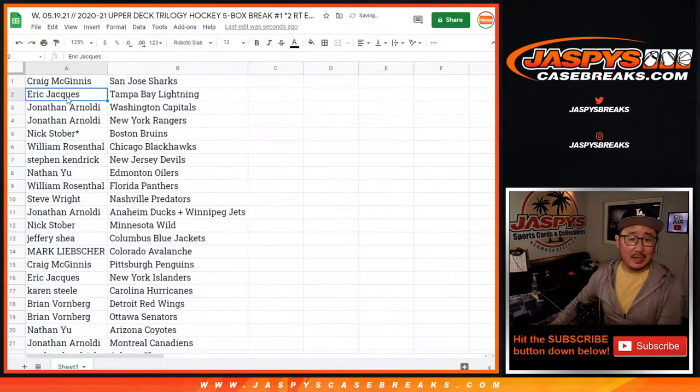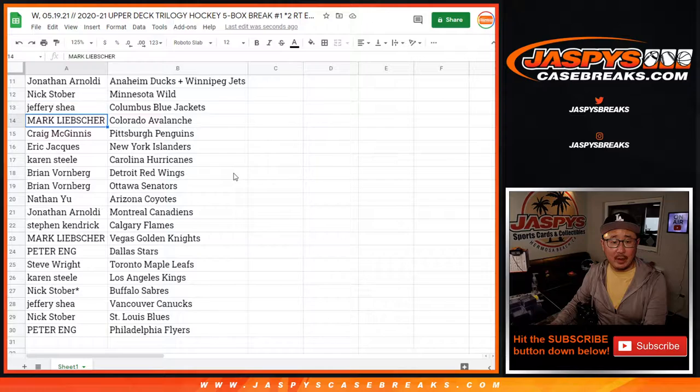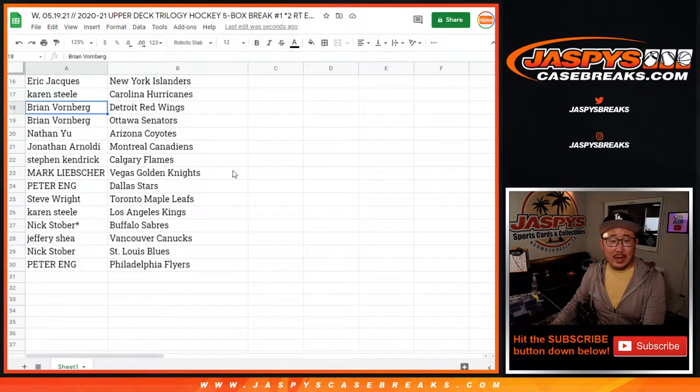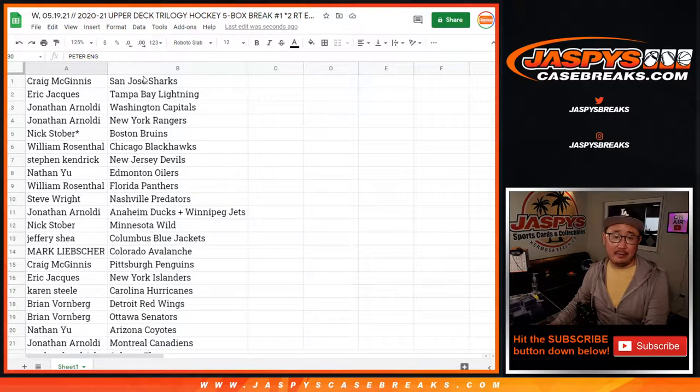Alright, Craig with the Sharks. Eric with the Tampa Bay Lightning. Jonathan with the Caps and the Rangers. Nick with the Bruins. William with the Blackhawks. Stephen Kaye with the Devils. Nathan with the Oilers. William with the Panthers. Steve Wright with the Predators. Jonathan with the combo team Ducks-Jets. Nick with the Wilds. Jeffrey with the Blue Jackets. Mark with the Avs. Craig with the Penguins. Eric with the Islanders. Karen with the Hurricanes. Brian with the Detroit Red Wings and the Senators. Nathan with the Coyotes. Jonathan with the Canadiens. Stephen Kaye with the Flames. Mark with the Knights. Peter with the Stars. Steve Wright with the Maple Leafs. Karen with the Kings. Nick with the Sabres. Jeff with the Canucks. Nick Stover with the Blues. And Peter with the Philadelphia Flyers.